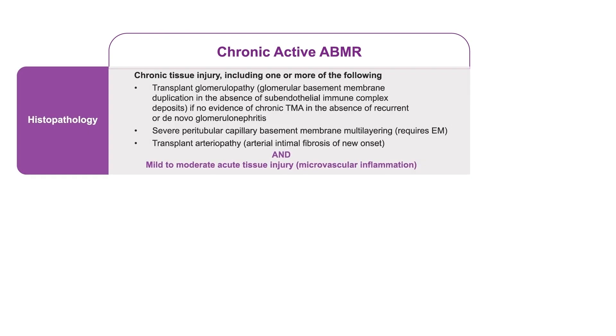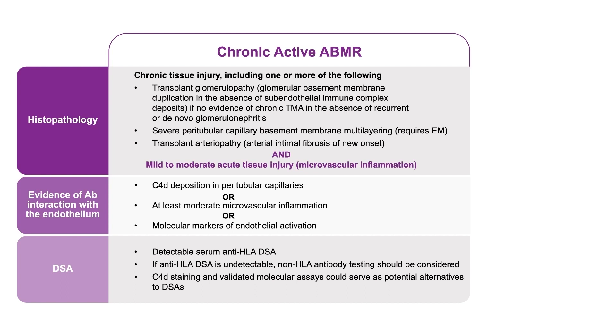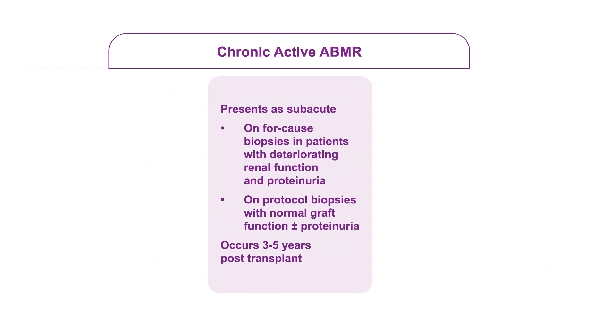For chronic active antibody rejection, we need histologic evidence of microvascular inflammation, but also evidence of chronic injury — specifically transplant glomerulopathy. In biopsies showing morphologic evidence of chronic tissue injury and evidence of antibody interaction with the vascular endothelium, but no serum DSA or C4D staining, patients could be labeled as suspicious for antibody-mediated rejection. Evolving diagnostic techniques at the molecular level, such as the NanoString test, will help elucidate this by identifying suspicious cases as truly antibody rejection or cell-mediated rejection.